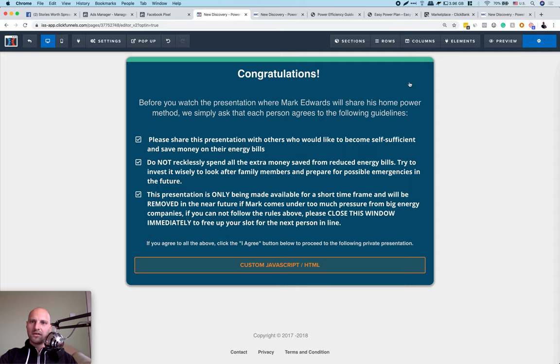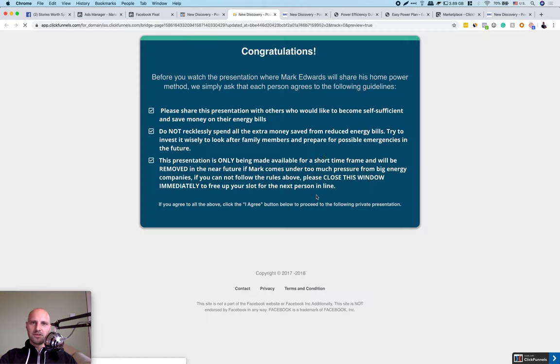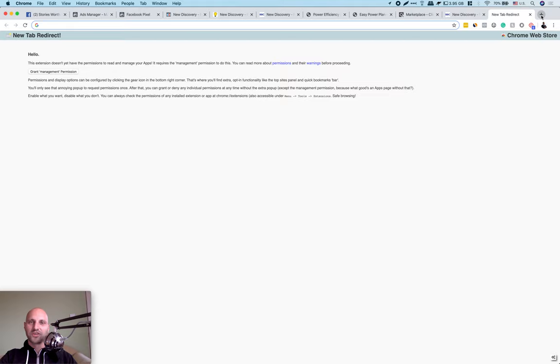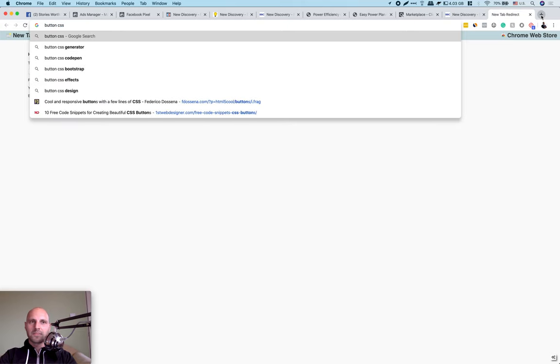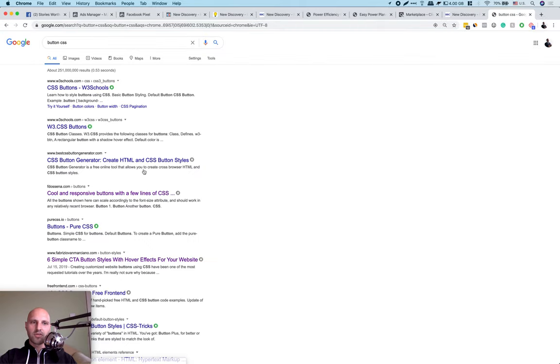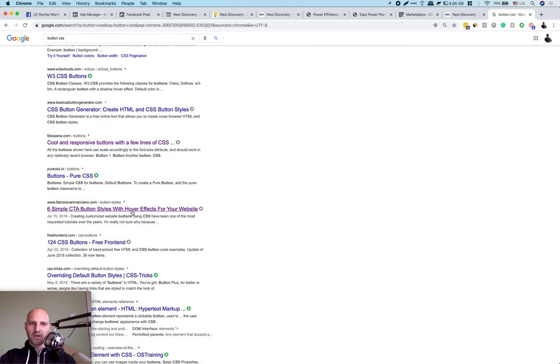Now we need to add the button. I like to Google things — type 'button CSS' or 'HTML button CSS.' I found a site with '6 Simple CTA Button Styles with Hover Effects' — these are custom-made and pretty cool. When you have a cool design on your website, people tend to convert more. Copy the HTML — the div tags — come back to your ClickFunnels editor, click Custom JavaScript, open the code editor, and paste it there.